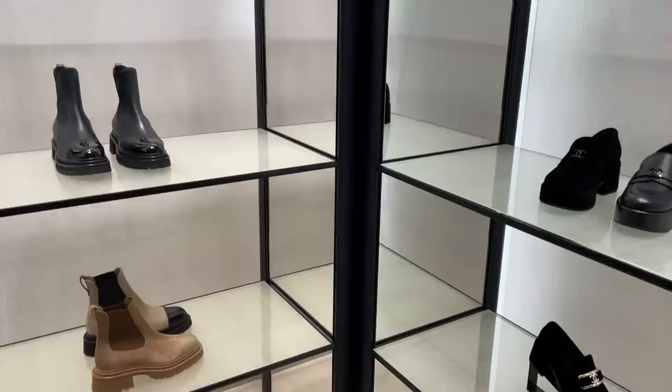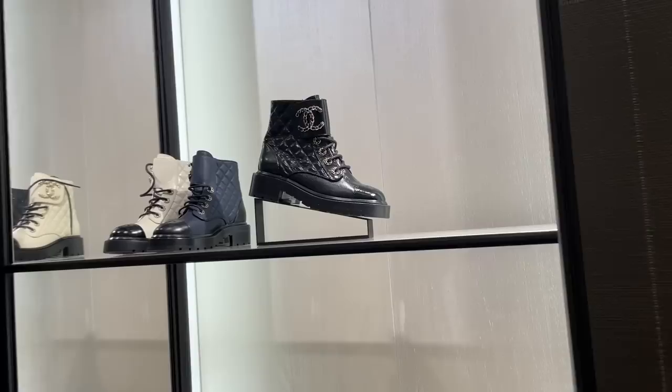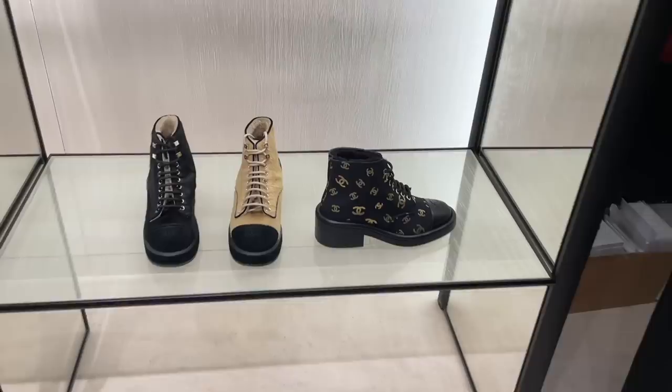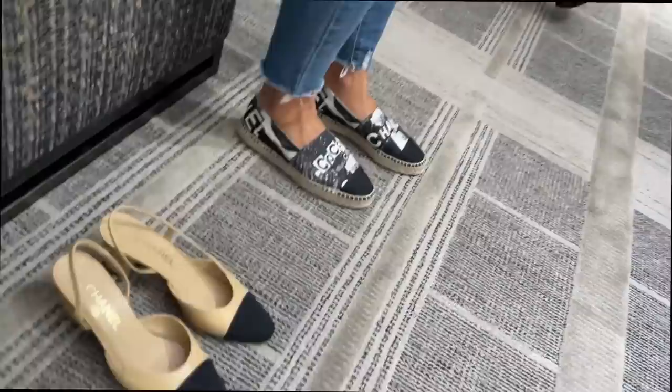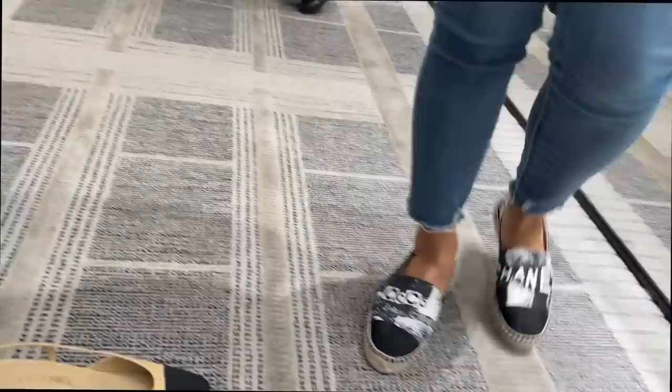So we're checking out shoes first — so many cool boots. This tweed one is so pretty, but it will probably get ruined so fast. I initially thought the espadrilles looked too busy, but they're kind of growing on me.